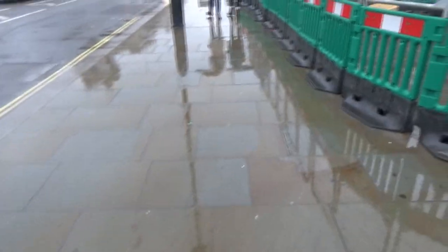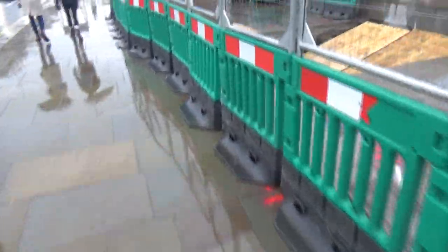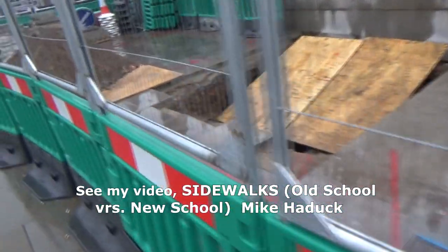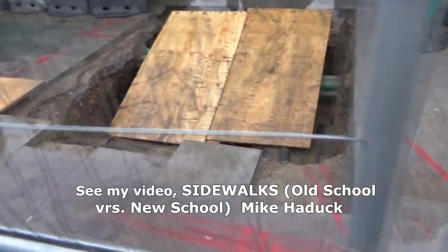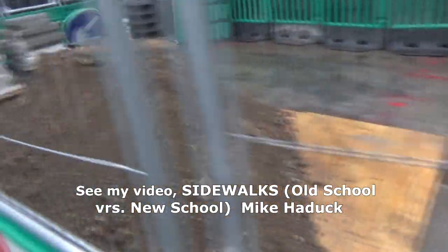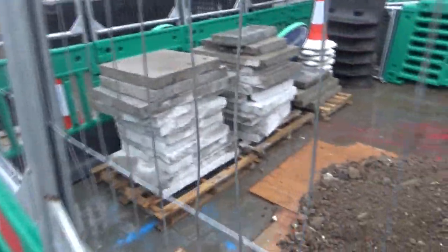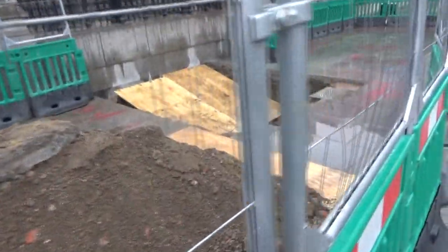Here's another sidewalk in London — same thing. They don't have backhoes or machines. They gotta fix something, they just take the pavers out, put them over here, and when they're done, they put them back.